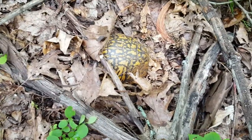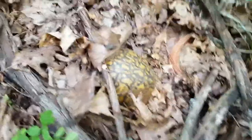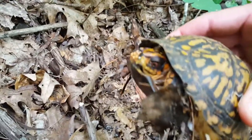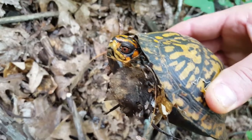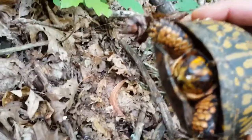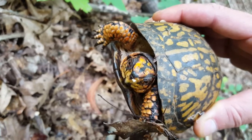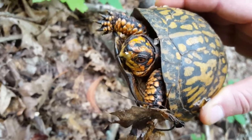Okay, there he is right there, and you can tell it's a he. Let me show you this real quick — there are several ways. If you look at this guy, you can see his orange eyes. These turtles are the only turtles that you can tell the sex by their eye color. You can see that nice orange — it almost looks yellow on the camera, but it's actually an orange color.